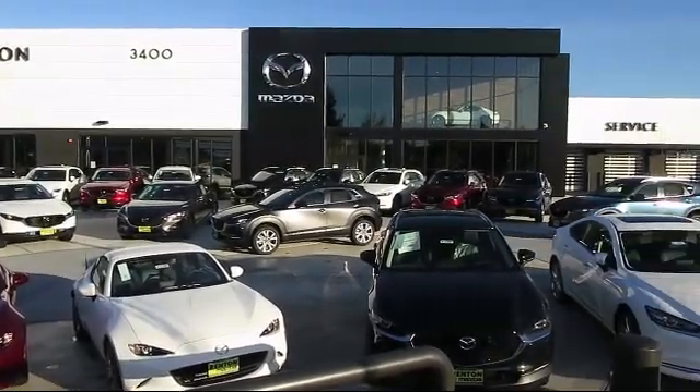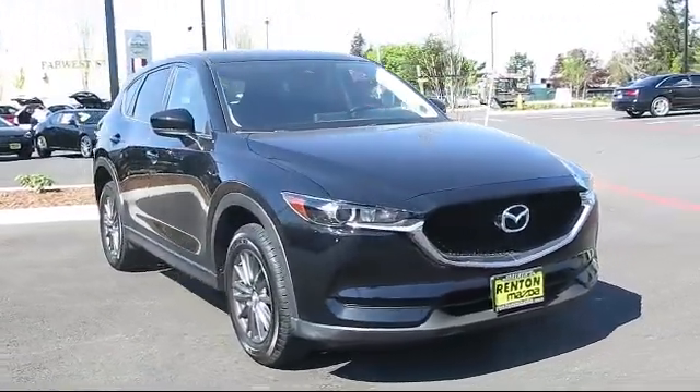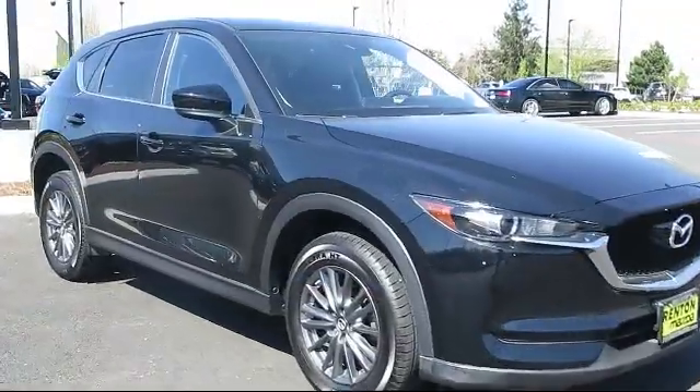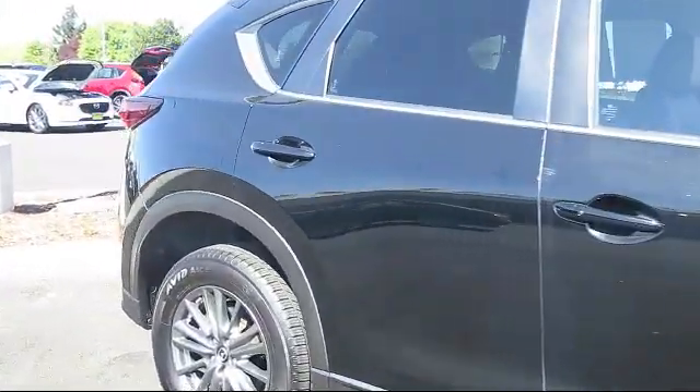Welcome to Walker's Renton Mazda. Here's a look at another vehicle from our great selection of cars, trucks, and SUVs. It comes equipped with leatherette, automatic full-time all-wheel drive, electronic stability control, tire pressure monitoring system, and dual stage driver